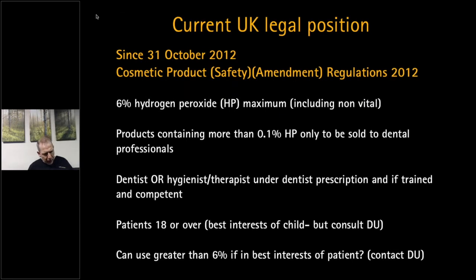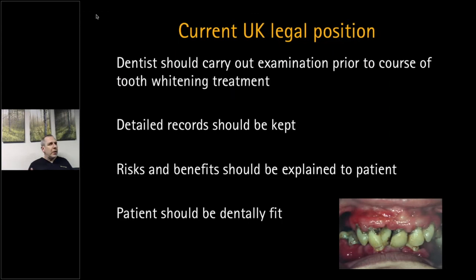There is some ambiguity around using 6% if it's in the best interest of the patient — I would contact your defense union, who will probably advise you not to do that. Some people are using higher strength than 6%; my advice is be careful and stay within 6% or the equivalent. Within the UK, you must carry out an examination prior to tooth whitening, including appropriate X-rays, a periodontal examination, a caries examination, and a tooth wear examination, with detailed records kept.